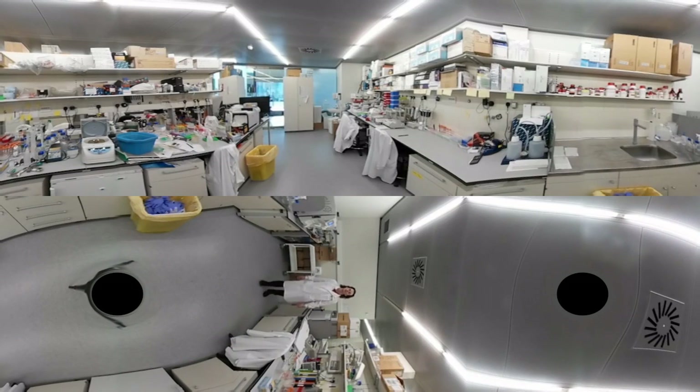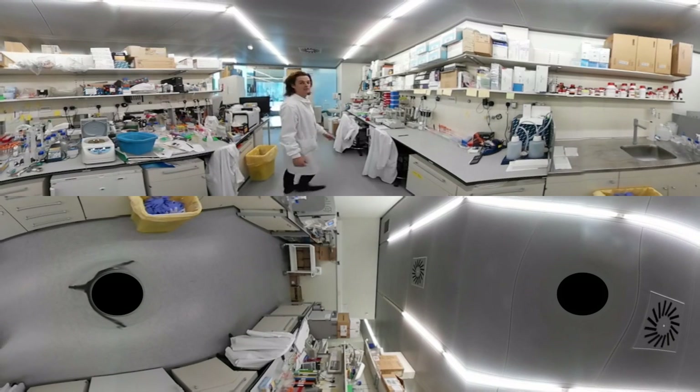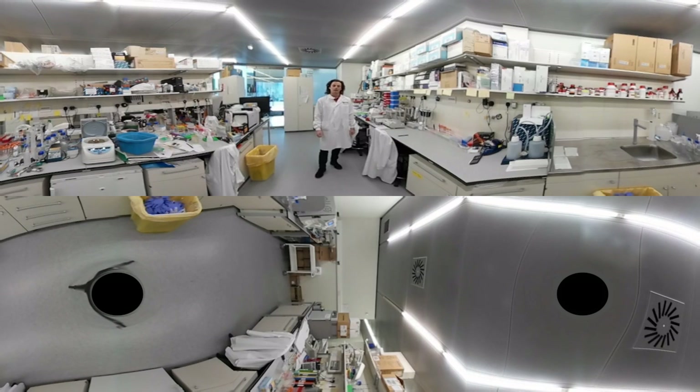I hope you enjoyed your brief tour of University College London Cancer Institute today. I would like to say thank you very much for your continued support with Children with Cancer UK. Without that support, we would not be able to complete the research we're doing.